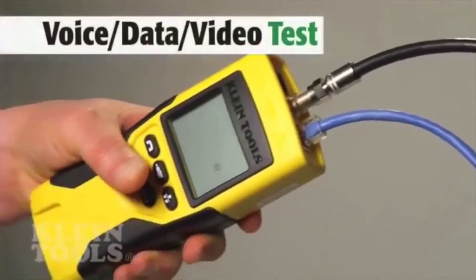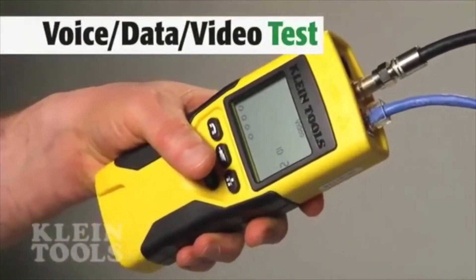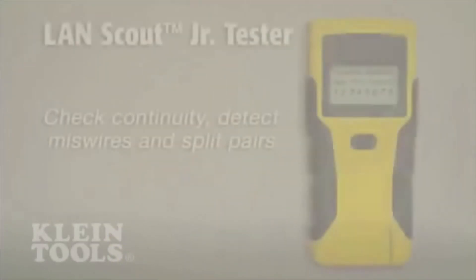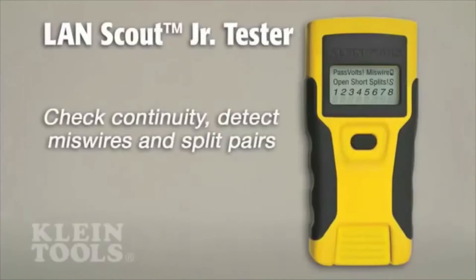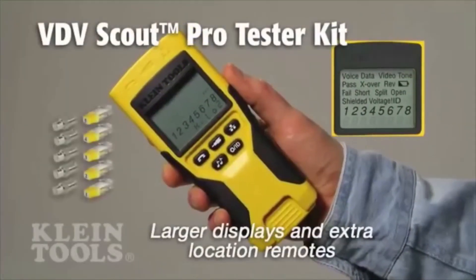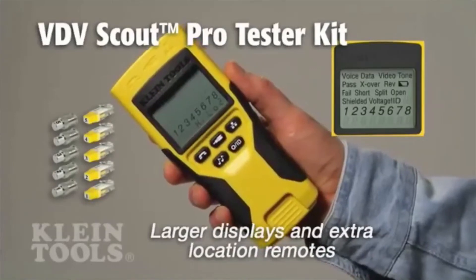Kline's full line of testers check for continuity, location, and length. They identify opens and shorts in coax cable and detect missed wires and split pairs in data cable. The testers feature larger digital displays and extra remote accessories to test more locations than other brands.